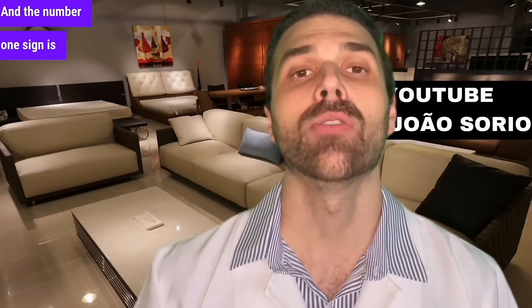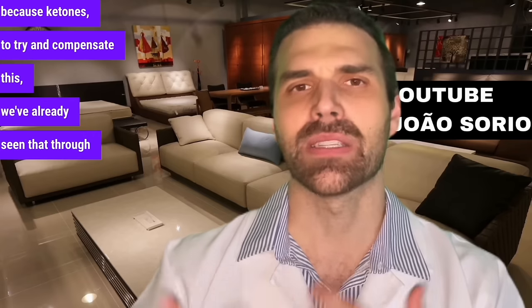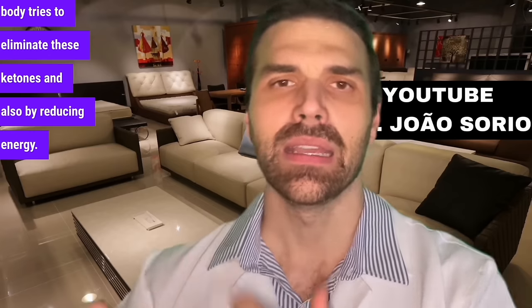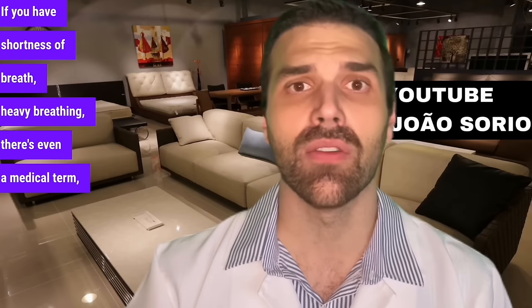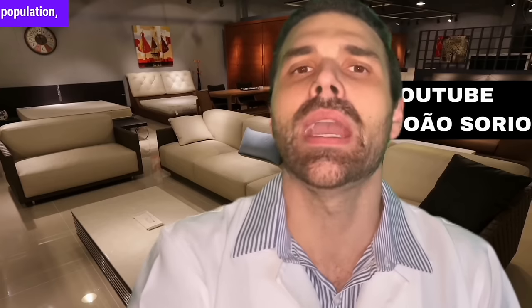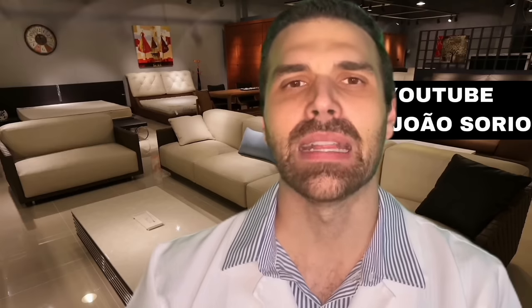And the number 1 sign is a change in breathing — shortness of breath, heavy breathing — because ketones try to compensate. The body tries to eliminate these ketones through breathing. This is a more serious, warning sign. There's even a medical term called Kussmaul breathing. This heavy breathing and shortness of breath is a pattern very suggestive of diabetic ketoacidosis.